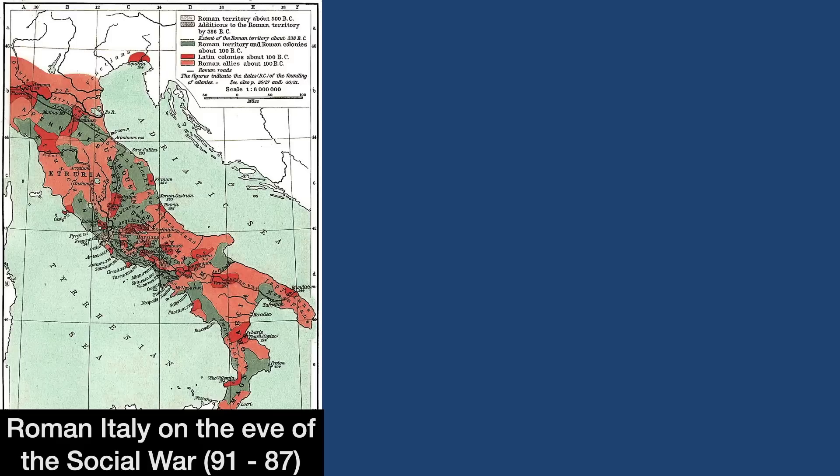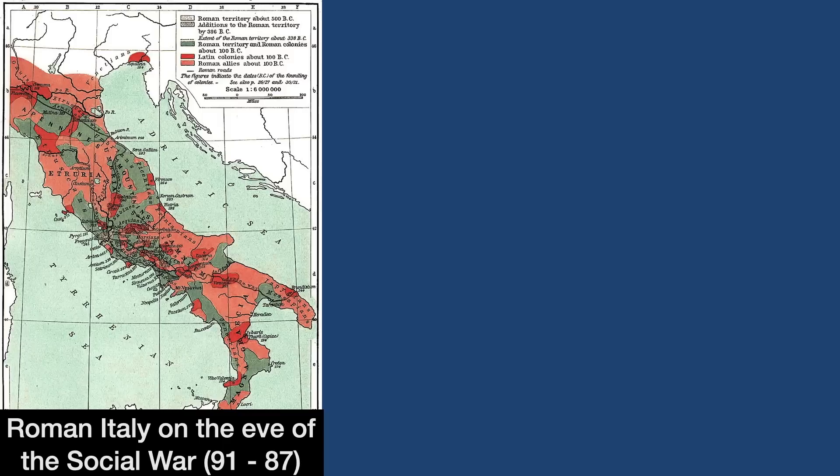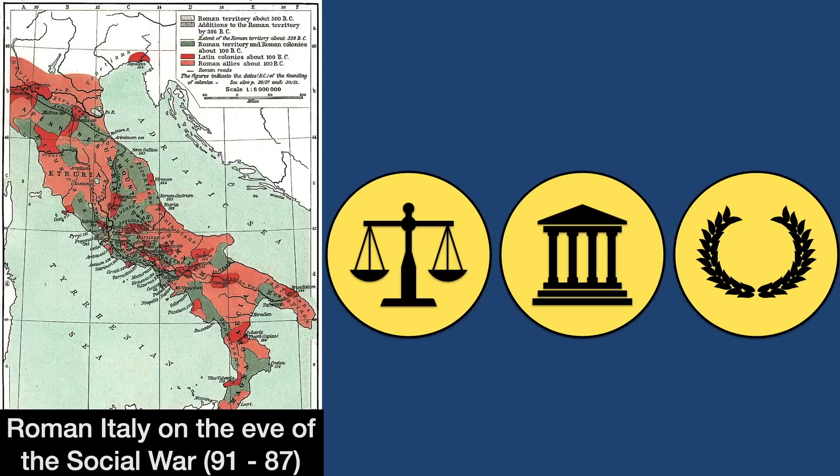In 91 BC, the Italian peninsula erupted in a conflict known as the Social War, which raged for four years. While there appeared to have been a few issues being fought over, the core issue at stake was apparently Roman citizenship, because the Romans had this, and their Italian allies who were in rebellion did not — but wanted that citizenship because of the rights it bestowed.